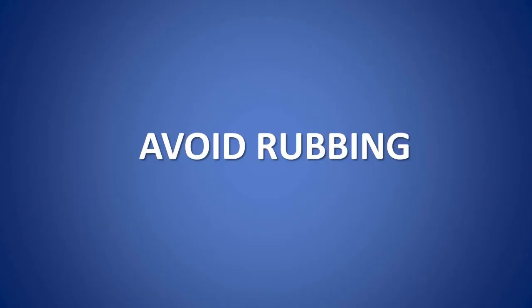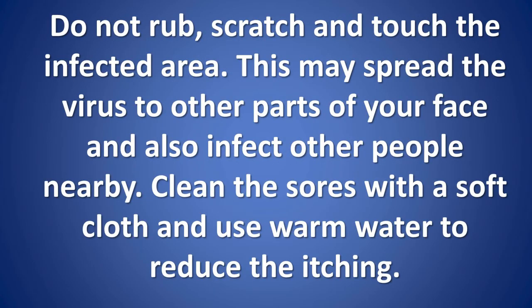Avoid rubbing. Do not rub, scratch, or touch the infected area. This may spread the virus to other parts of your face and also infect other people nearby. Clean the sores with a soft cloth and use warm water to reduce the itching.